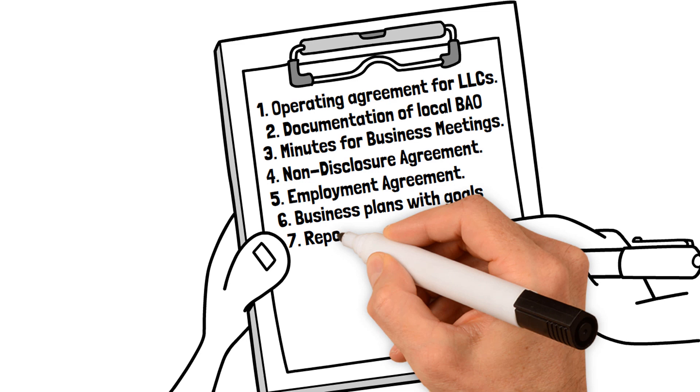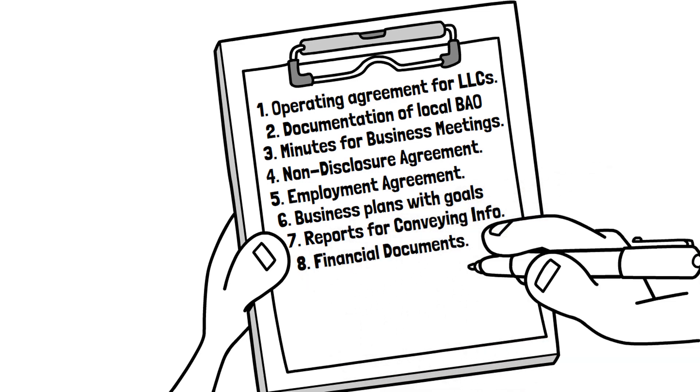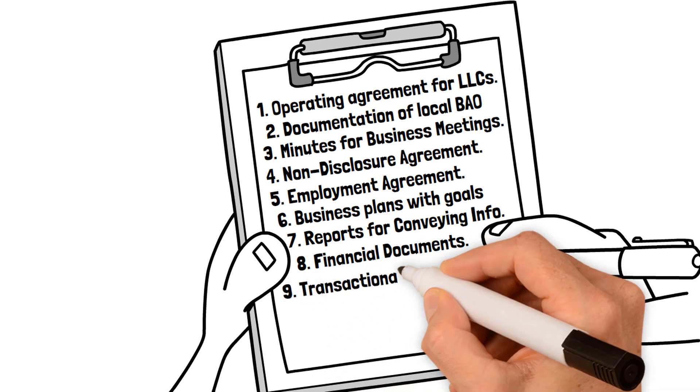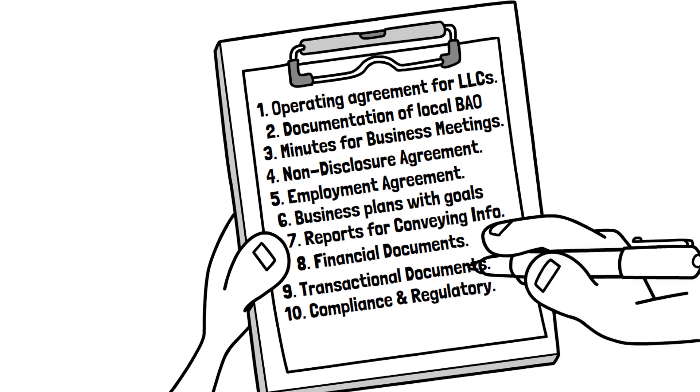6. Business plan along with business goals. 7. Business reports for conveying information. 8. Financial documents. 9. Transactional documents. 10. Compliance and regulatory documents.